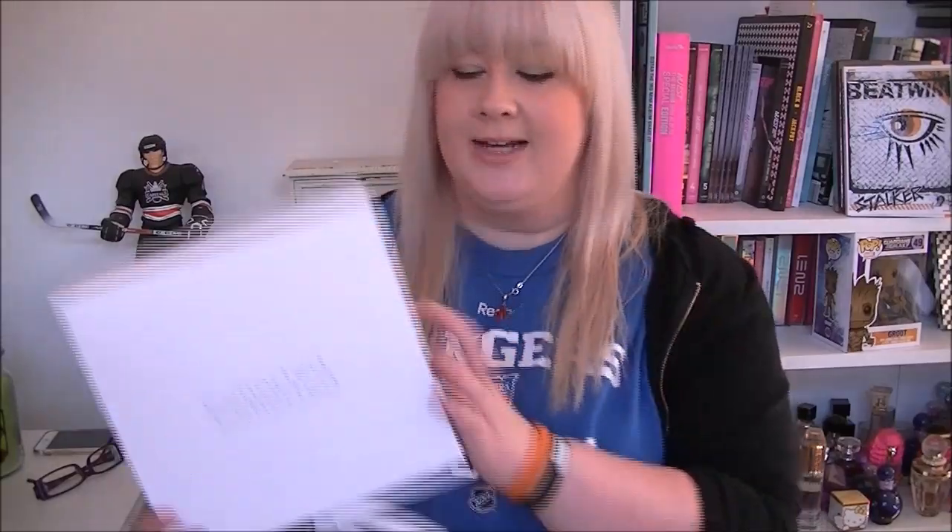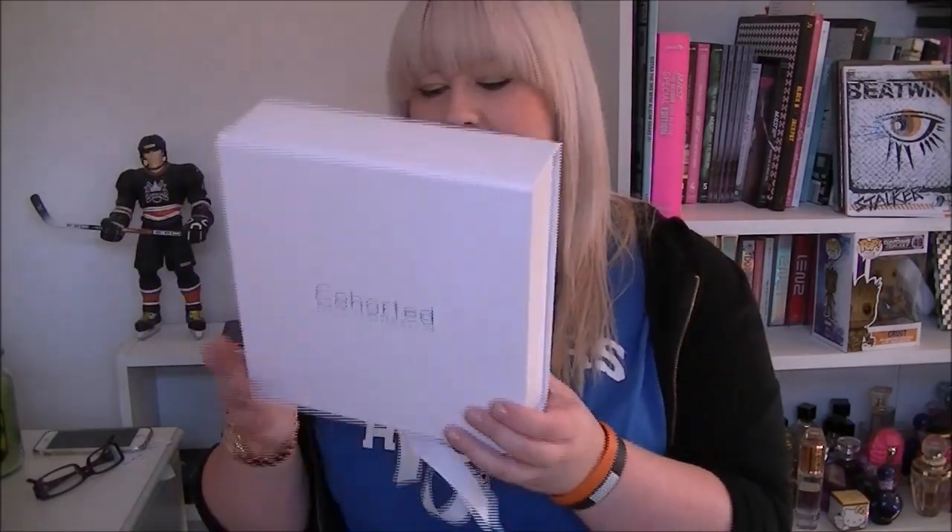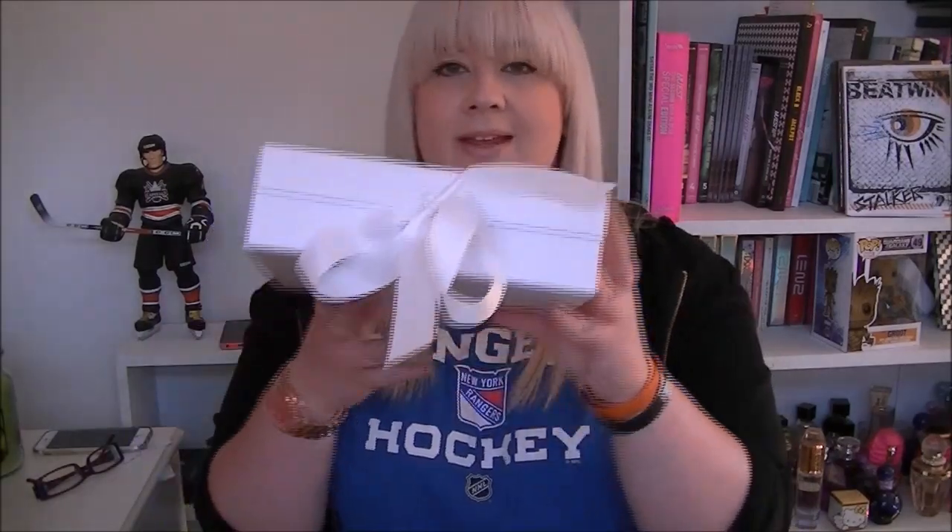Hey everybody, today we are going to be looking at the Cohorted box — this is the White Edition box. This is a fragrance-related box, and I believe in each one of these boxes there is a full-size perfume, which if you ask me is pretty cool. I'm going to open it up and show you what we get. If you're interested in this, I will leave a link in the description.